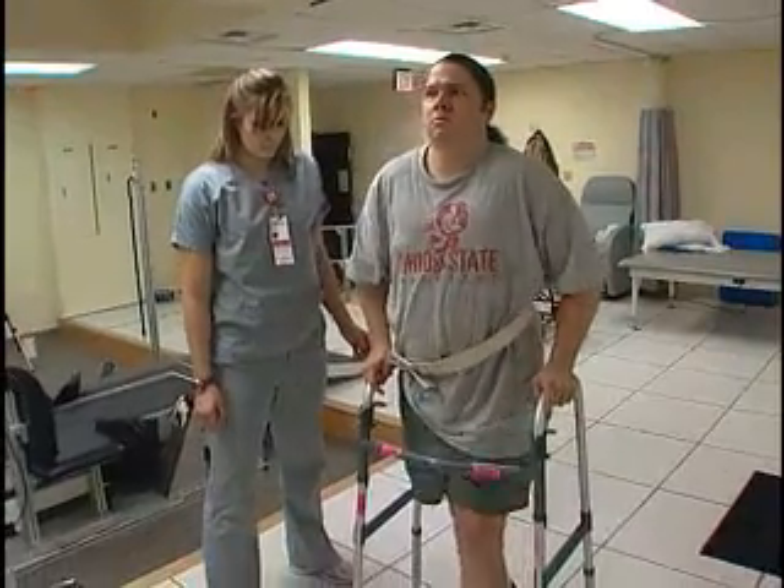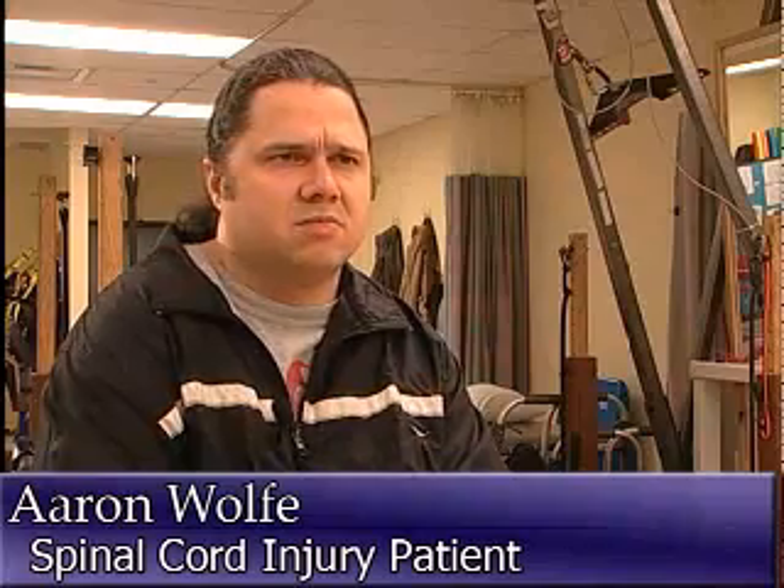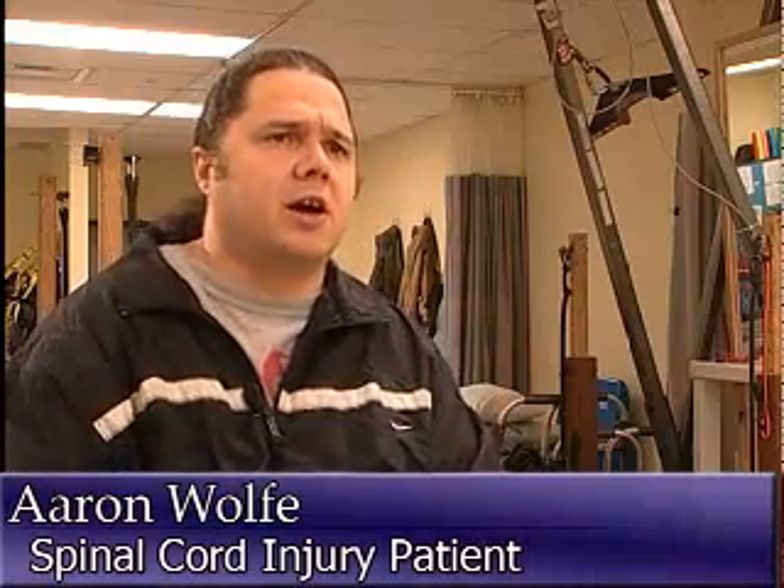In a matter of months, he's gone from a wheelchair to a walker. He says: 'I could never really get much out of this left leg. Now my left leg is firing — it steps with the right now.'